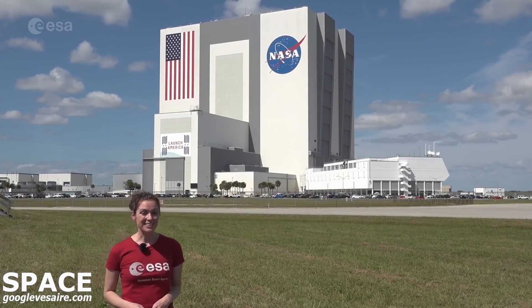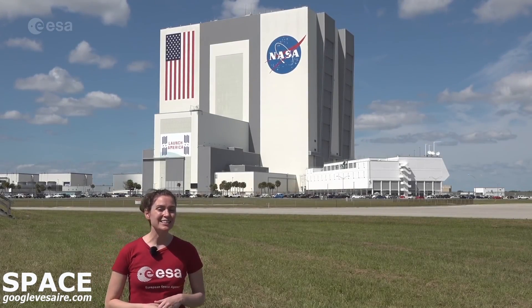We are in the United States, in the sunny state of Florida, at Kennedy Space Center. I'm Kelsey Brennan-Wessels, and the European Space Agency, together with our partners at NASA, are getting ready to return to the Moon.